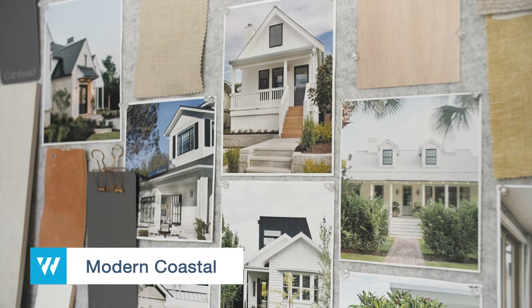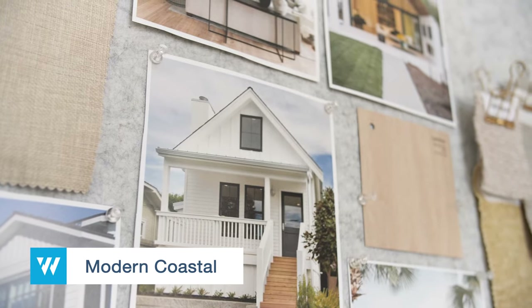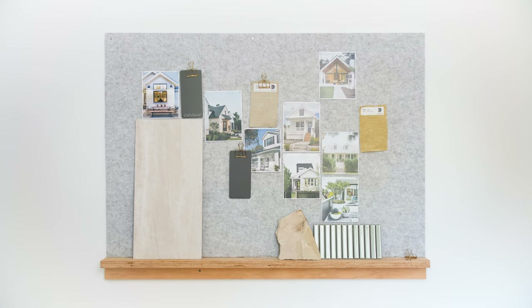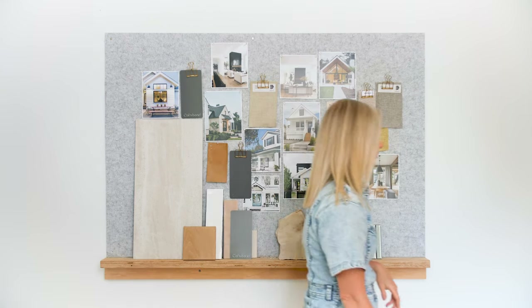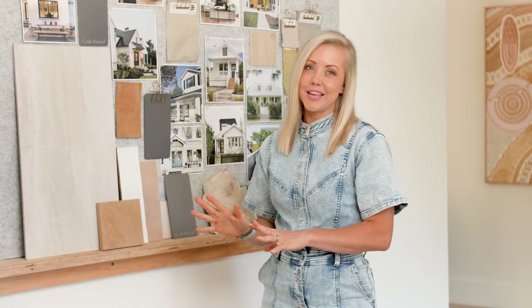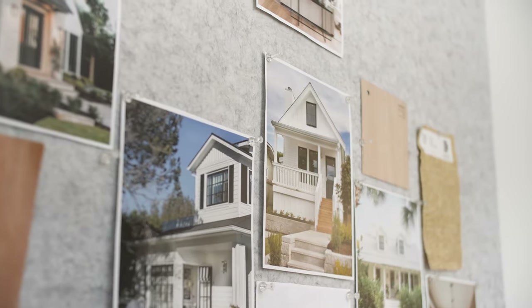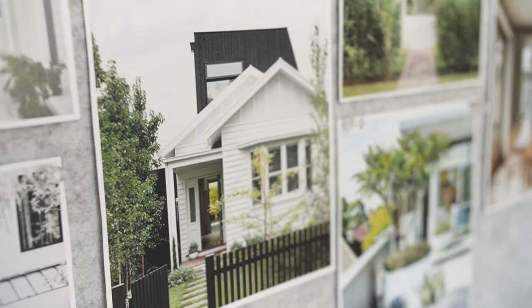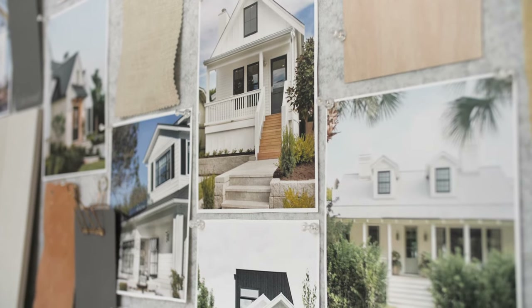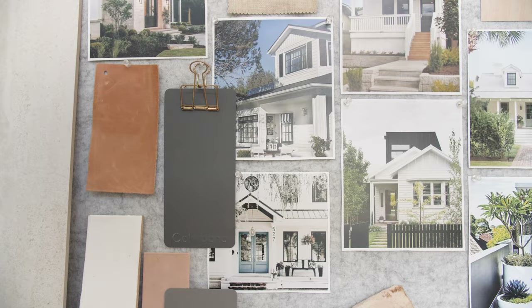This modern coastal look draws inspiration from the colour tones of the coastline. This style has a fresh and crisp look with contrasting features for a modern twist on the classic Australian beach house. There is a really great mix of materials here, with the traditional look of the weatherboard juxtaposed with more modern materials. For this look, I've used Monument Matte for windows and doors to contrast the light features used elsewhere.